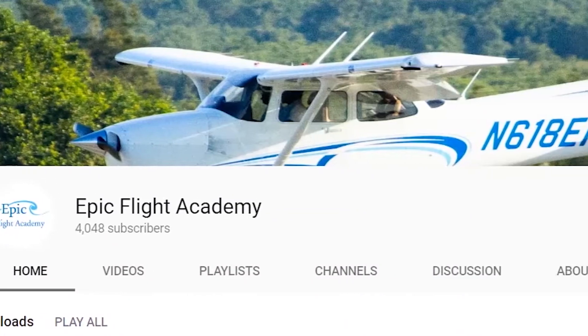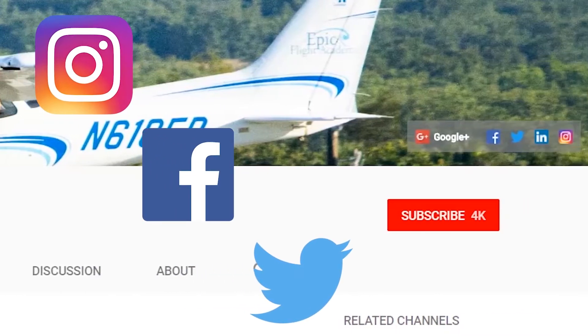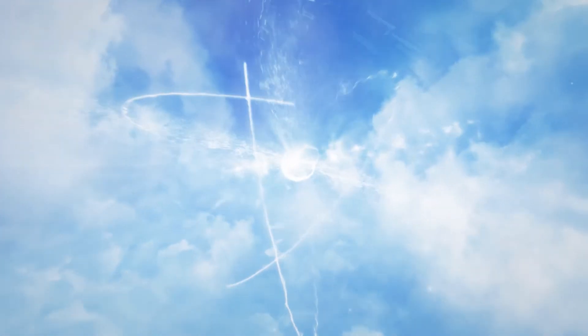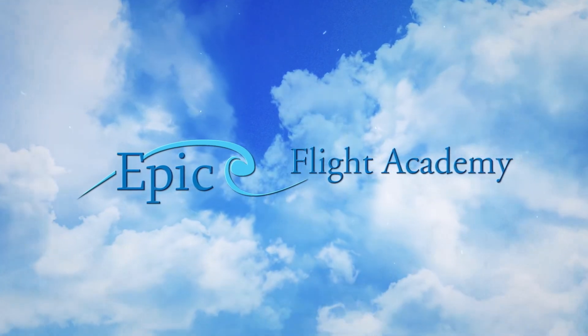To stay up to date on everything happening at EPIC Flight Academy, follow us on social media and subscribe to our YouTube channel to see our latest content. We'll see you next time.